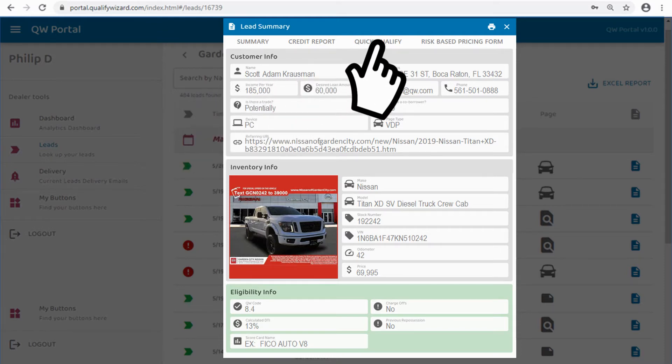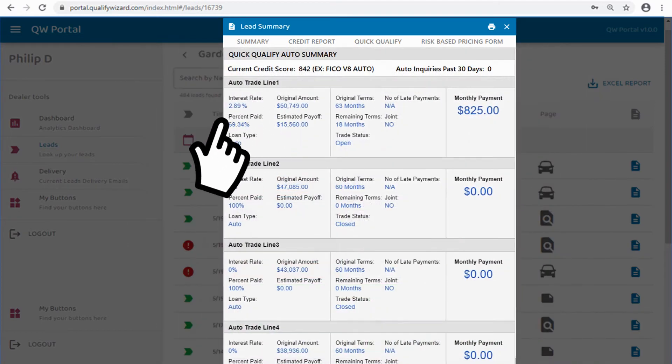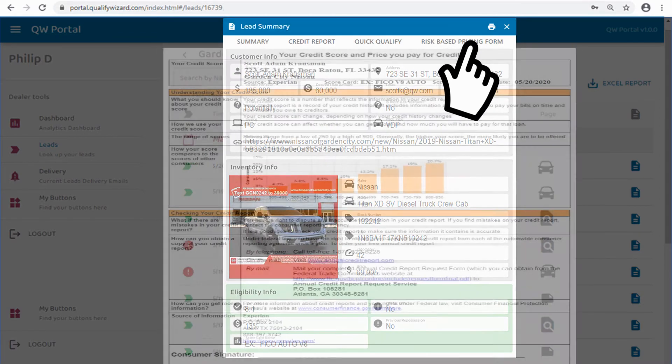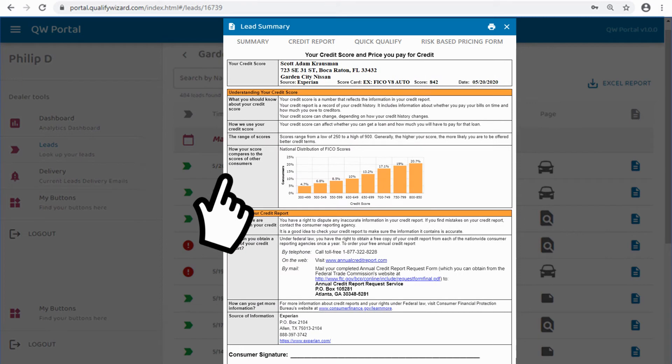Click the 'Quick Qualify' link and a helpful page will open which shows you APR on open autos, along with payment history and an estimated balance. The risk-based pricing form can be accessed by clicking on that link — this is a very consumer-friendly and compliant way to deliver the consumer their own credit score.